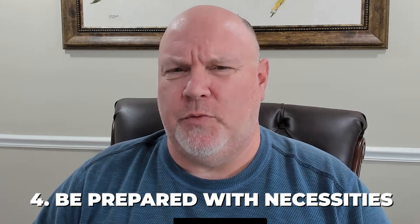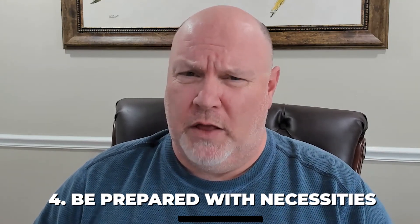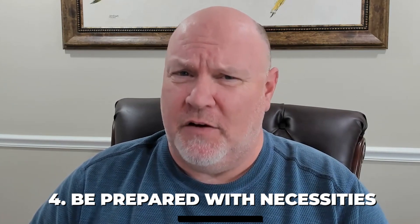Number four: you want to be prepared with food, water, batteries, flashlights, and any of those little necessities — at least for five to seven days — in case a storm comes, so you'll be self-sufficient. Canned goods are a great idea. Bottled water is a great idea. Any type of non-perishable items that you can snack on and get to quickly — all of those things are a great idea. So get your house prepared using those four things.